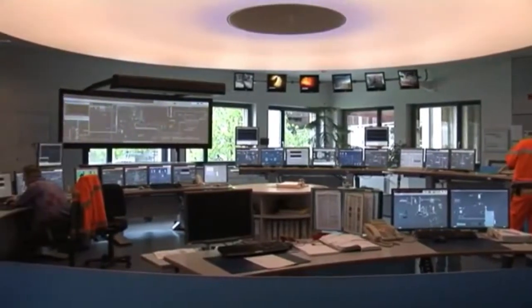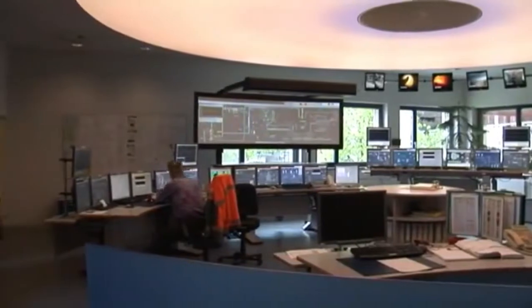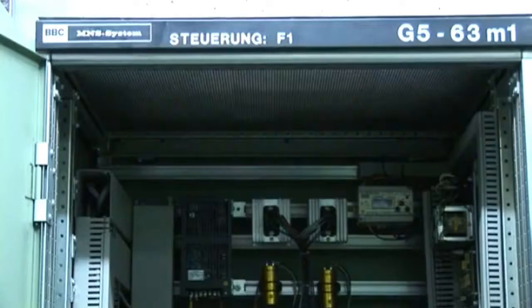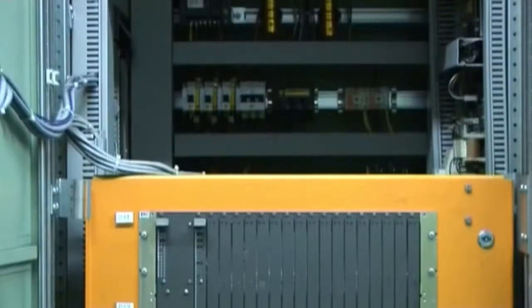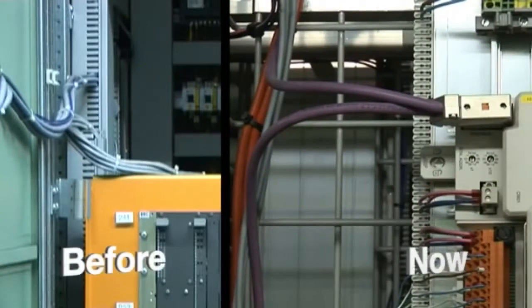The drive's interface with the new ABB 800xA control system is via Profibus, using a single cable — shown here by the purple wiring — as opposed to the many connections required with the previous drive system. This is a big advantage during commissioning, as it takes minutes to commission a Profibus system compared to other systems.